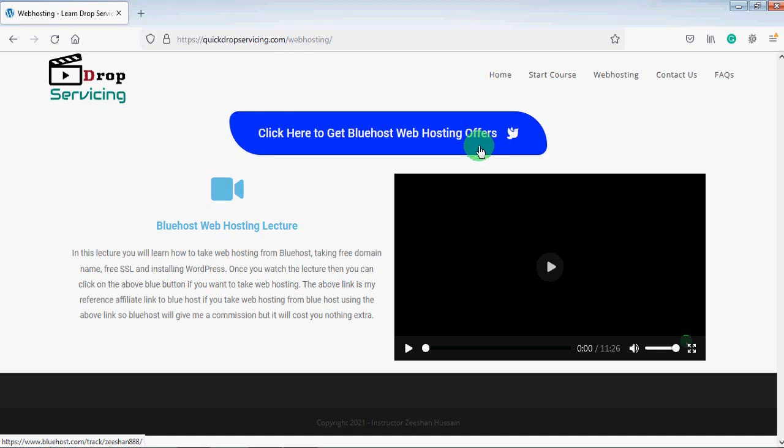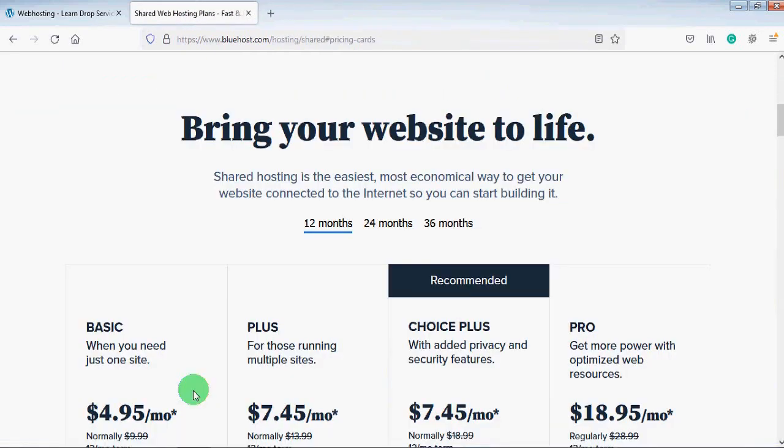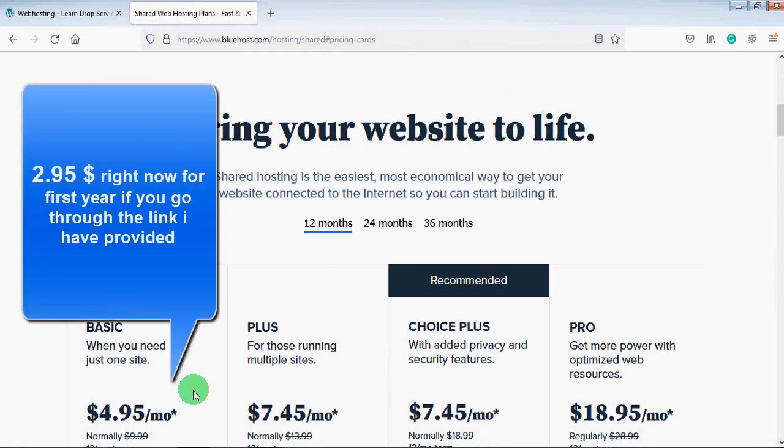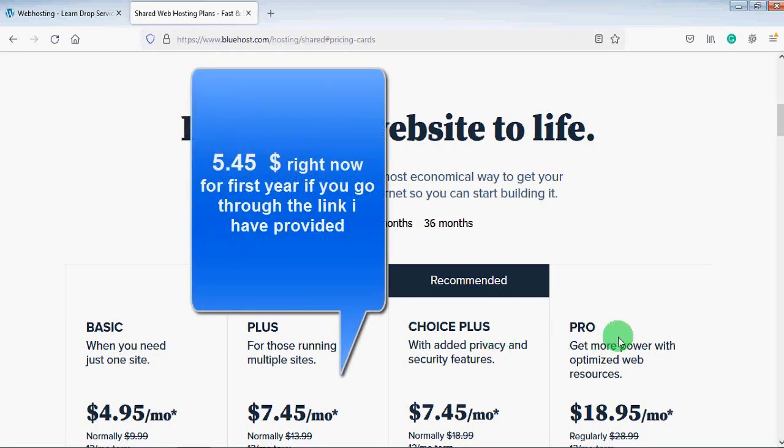If you click on that button, you will go to the Bluehost website and get a free domain name for one year, free SSL certificate, free business email account option, and a very good discount on web hosting. I will click on that button. This is the Bluehost website, and now you will click on the 'Get Started' button.